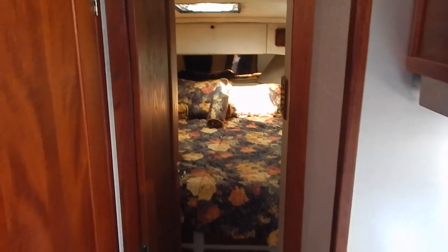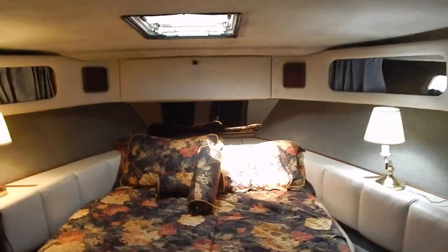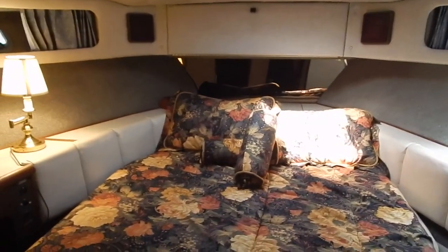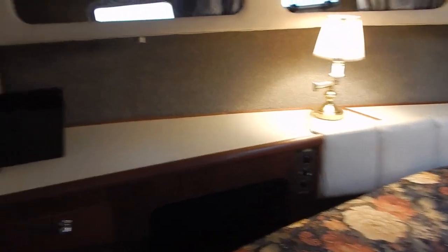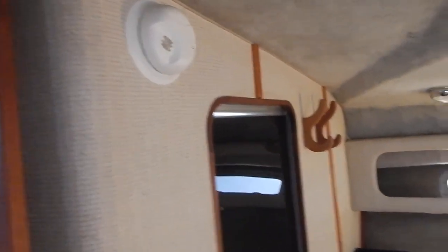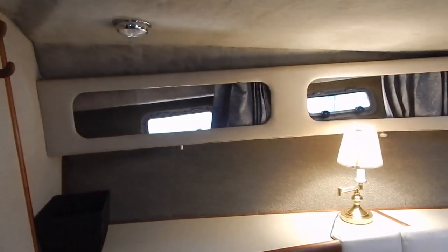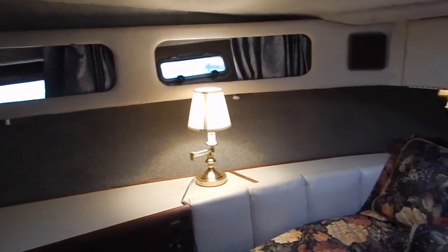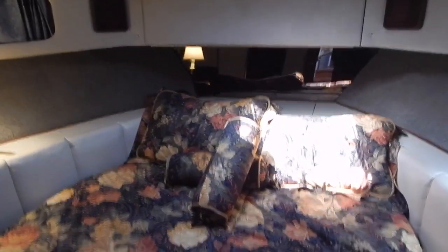The other side is the access to the forward master stateroom for the tub and shower. Now we're looking into the master stateroom — a centerline queen berth with memory foam included on top of the older mattress. There's access to the shower-tub, and the door closes off the forward compartment. There's lots of light from the port lights that open for ventilation, and of course there's the overhead hatch. The drop door above provides access to the anchor locker area.